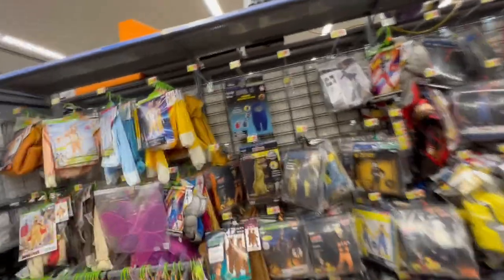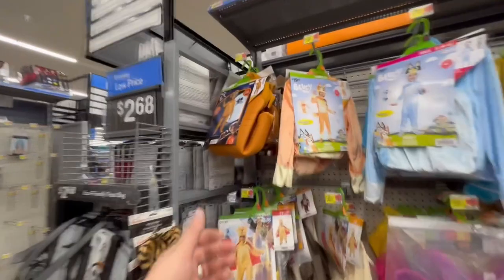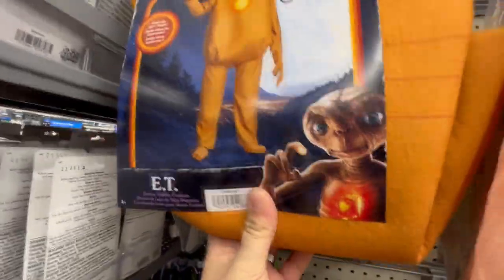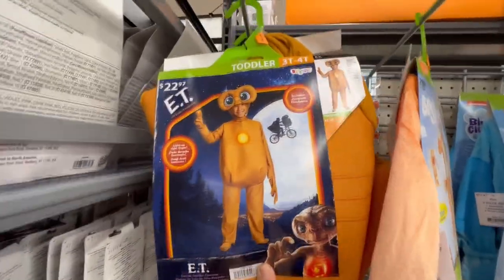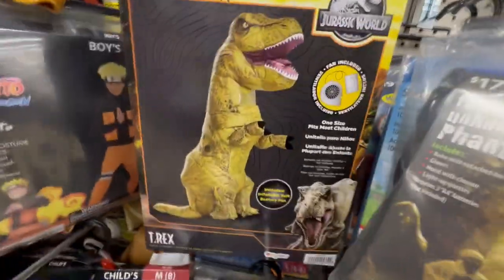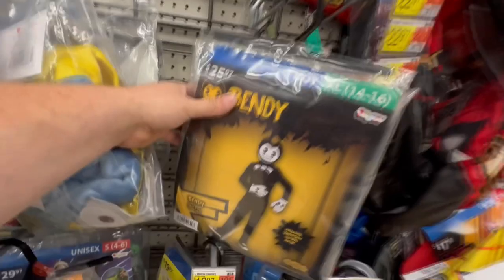Here's a blue Among Us costume - inflatable, those are awesome. No way guys, right away - I've never seen this before, it's an ET costume. That is too funny, that is such a funny costume - that's for toddlers. How funny is that? Here's an inflatable Jurassic World dinosaur costume, those are really funny. Here's Bendy - I believe that's from Cuphead, maybe. The rake - these ones are always super creepy, that's a morph suit.